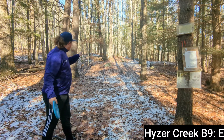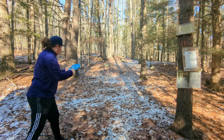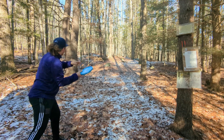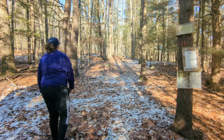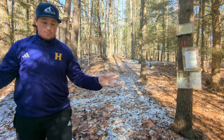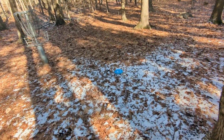Alrighty, hole 11, 150 feet, par 3, straight ahead. Going Berg, forehand. Perfect. It's absolutely perfect. Birdie all day. Lucky here folks — absolutely parked it.